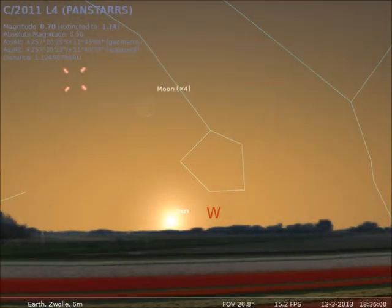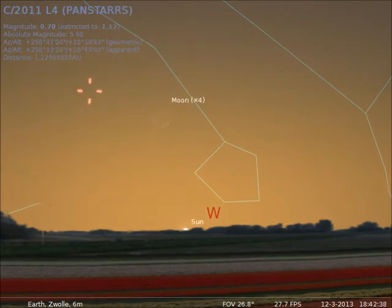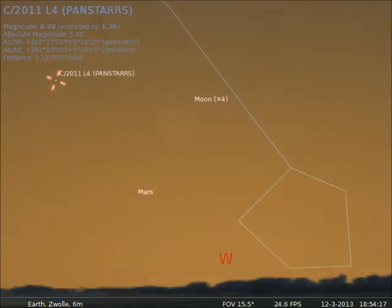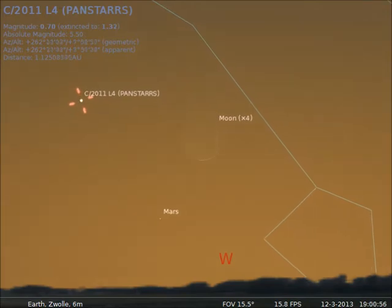On March 12 and 13, the Moon stands close to the comet. You might bring your binoculars or telescope to see this beautiful conjunction. In this phase the Moon is called New Moon, and shows like a small eyelash of sunlight on the right-hand bottom of the Moon.